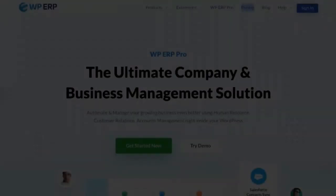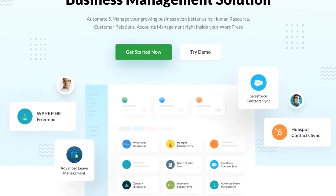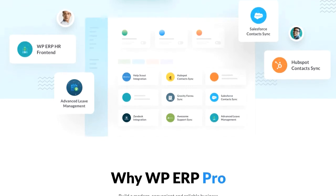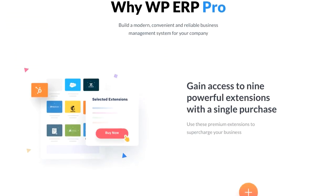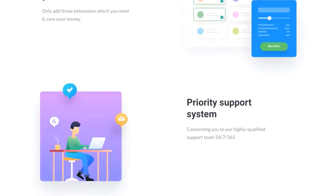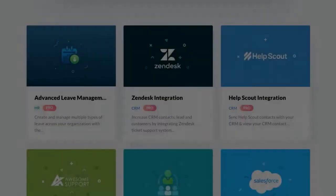So what did we do? We introduced WP ERP Pro, focusing mainly on user-based pricing. Here, users will get the desired features to start managing businesses with lower costs. Based on the number of their users, it will make users work more smoothly and well-organized than before.